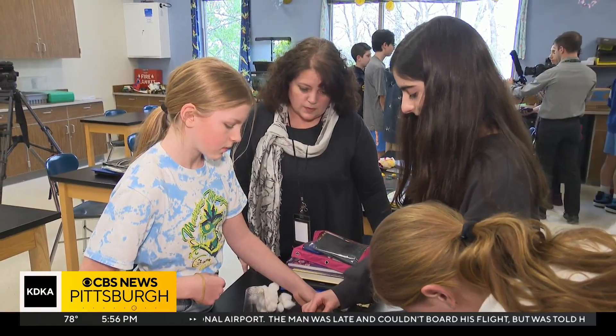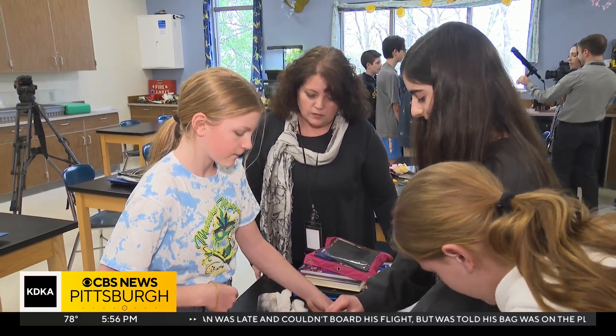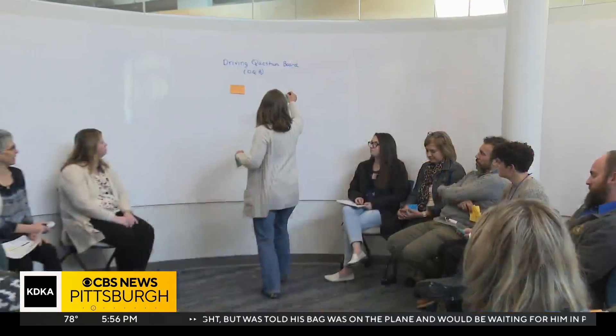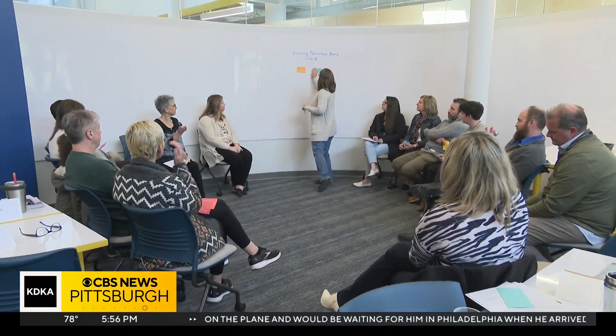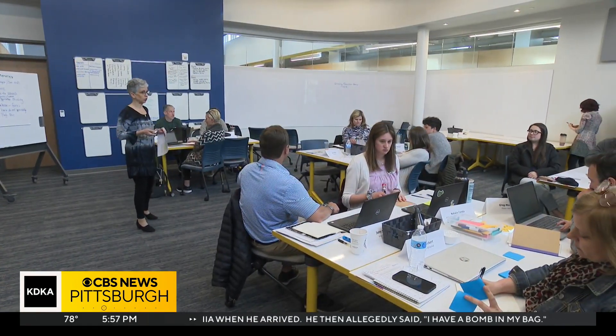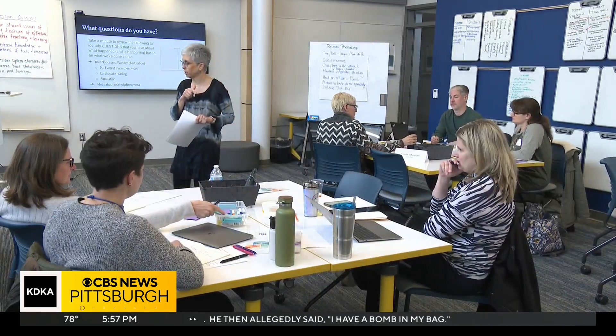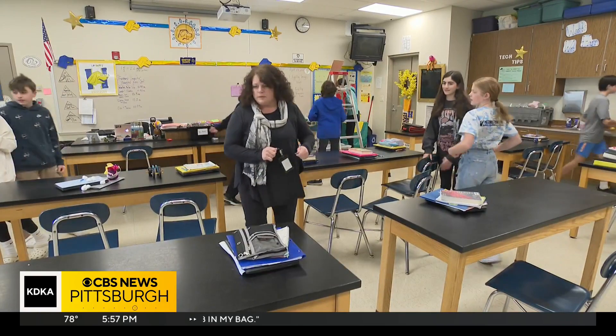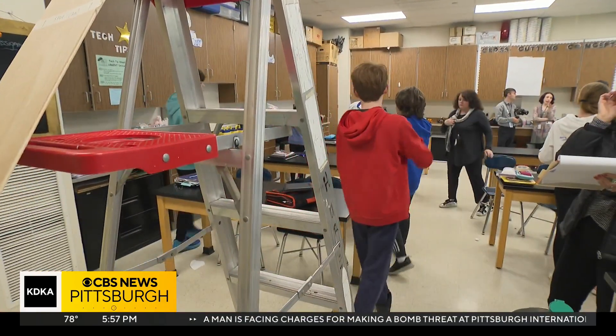Teacher Michelle Hurst is already implementing the new standards in her sixth grade science class at Hampton Middle School. She's gone through the training these teachers are getting from the Allegheny Intermediate Unit. The AIU is training teachers from all over Allegheny County over several years and wants them to gradually introduce the new science standards in the classroom so it's fully integrated by the 2025-26 school year.